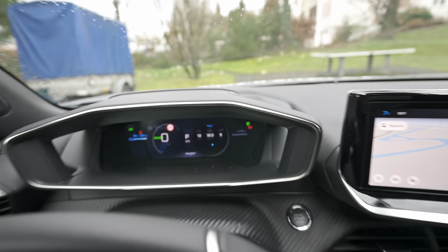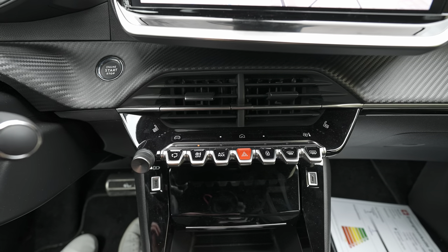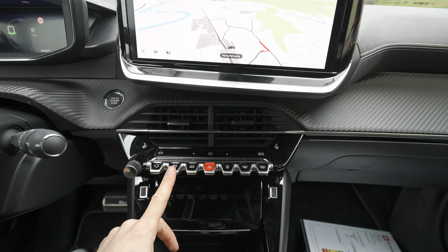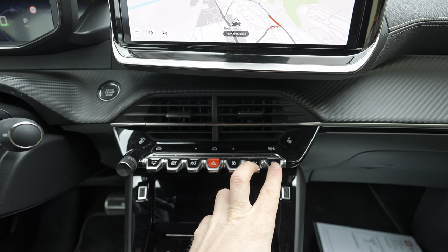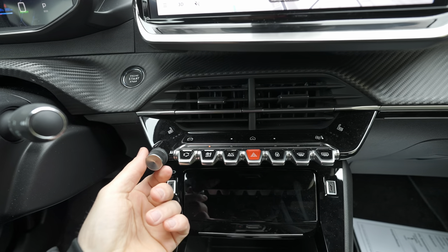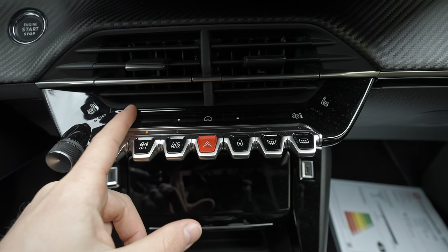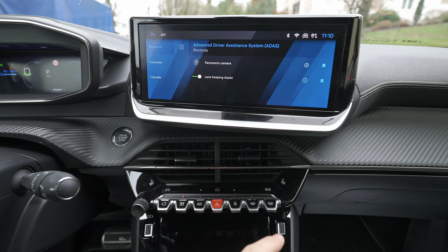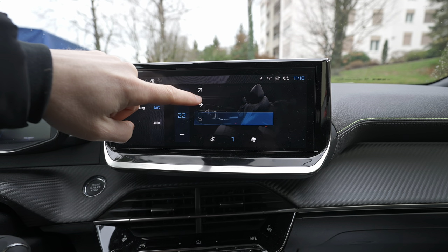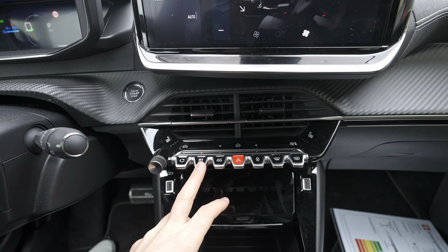Pressing a button shows consumption info for the last kilometer on the screen. I really appreciate that Peugeot kept physical buttons for different functions — climate on/off, defrost, hazard lights, door lock, air recirculation, volume knob, and heated seats — all right there, easy to press. There are also three shortcut buttons: one for car settings, one for home, and one for the climate system.